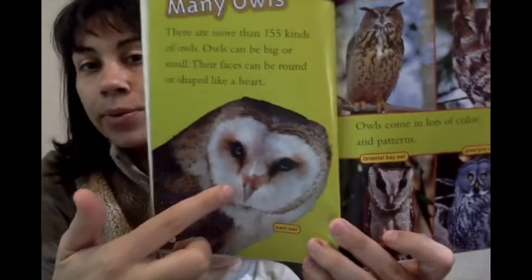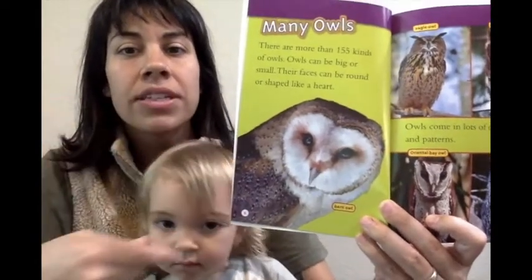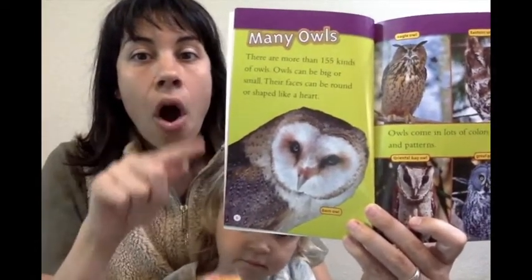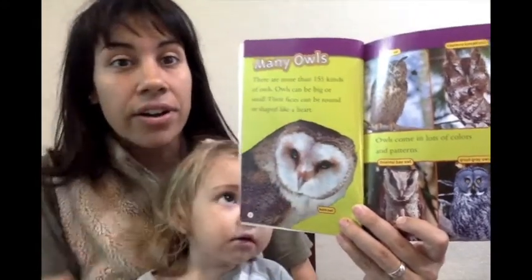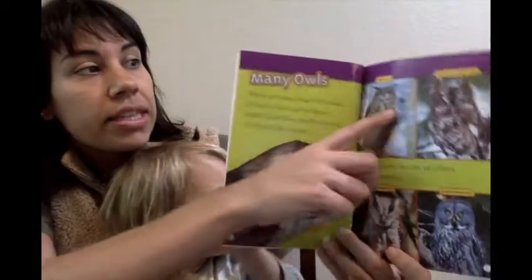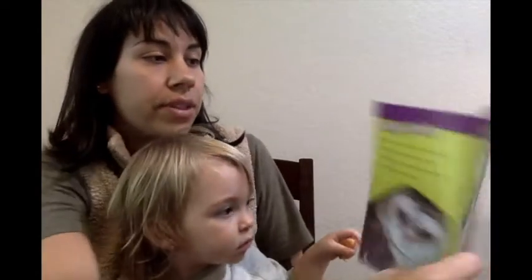What do you think this owl's face is shaped like? Is it round like a circle, or is it like a heart? Heart, yes. I think it looks like a heart. Very good, Gigi. This one is called an eagle owl. Do you want to see too? Eagle owl.